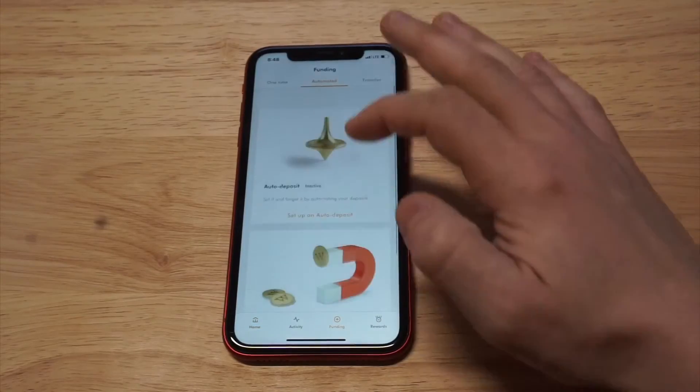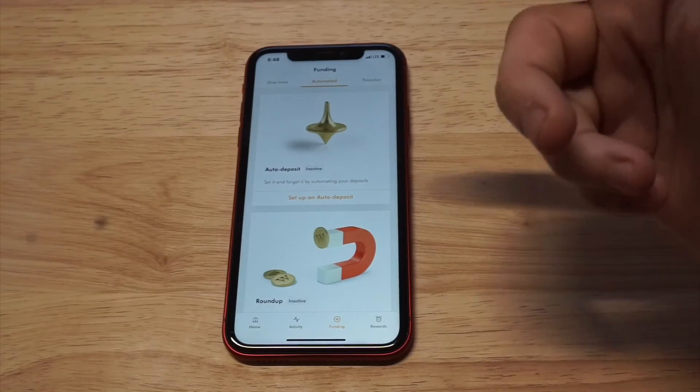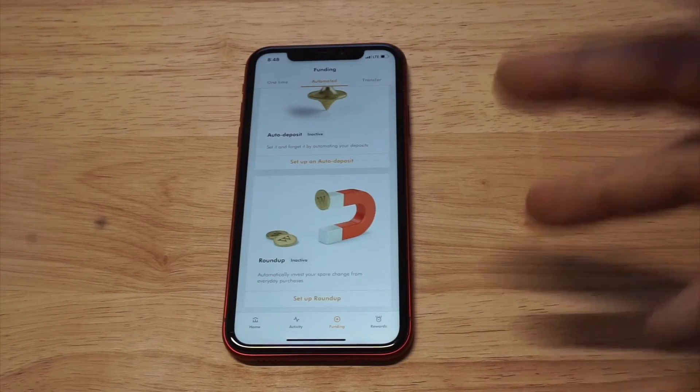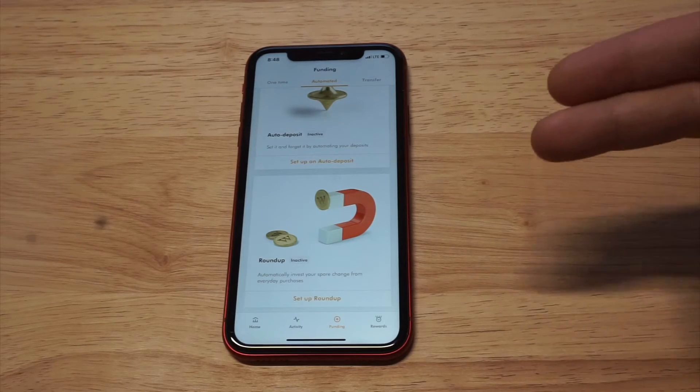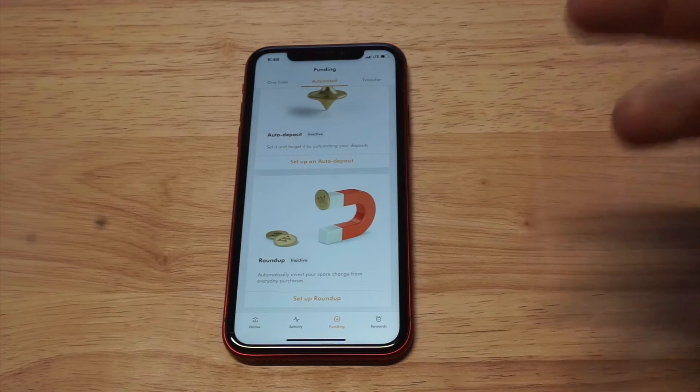When you want to put money into this app, you have a few different ways. You can do a one-time deposit, you can do automated recurring deposits, or you can set up a card roundup — that's where you connect your debit or credit card and it takes change to the nearest dollar and automatically puts it into your account, which is another cool way to get the ball rolling.